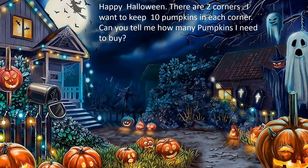There are two corners. I want to keep 10 pumpkins in each corner. Can you tell me how many pumpkins I need to buy? The options are 10, 40, 20, and 30.